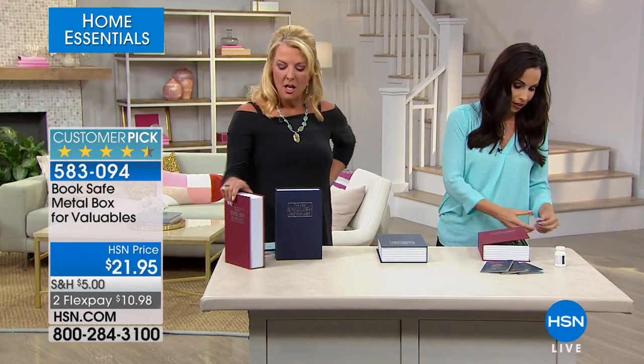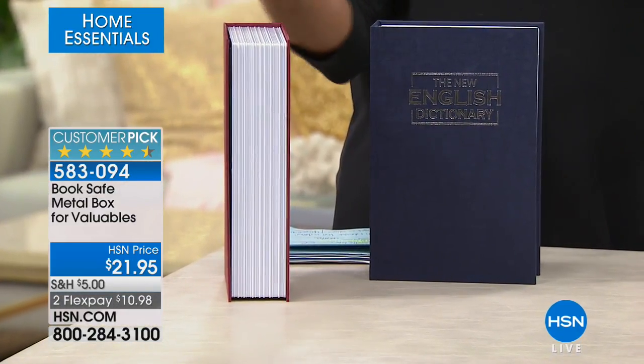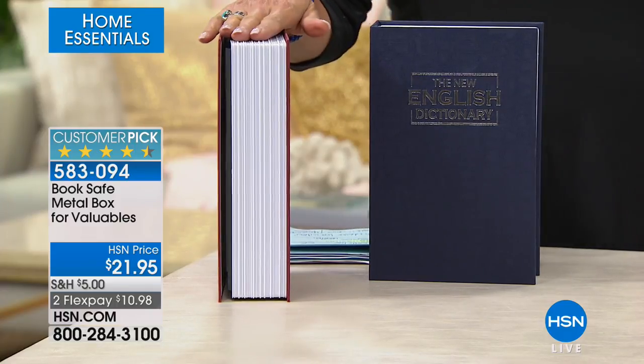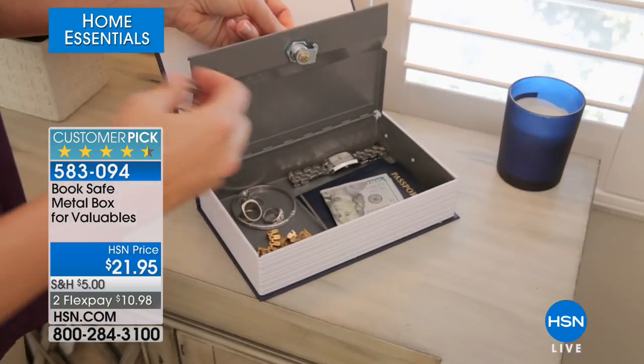No one would suspect it. Even the side looks like book pages — it's all part of the construction. Even from a distance, you just think it's a dictionary. It's so smart. Right now, serious graduations are happening — lots of kids graduating from high school. What do you get a grad? Why not stick money inside here and give it to them as a gift? They open it up and go, 'You bought me an English dictionary?' And it's a safe. It's great for passwords — I have one piece of paper with every password to everything in my whole life. Stick it inside here, lock it up, stick it on the shelf. No one will ever know. You get two keys, so you can give a spare to a trusted friend nearby.